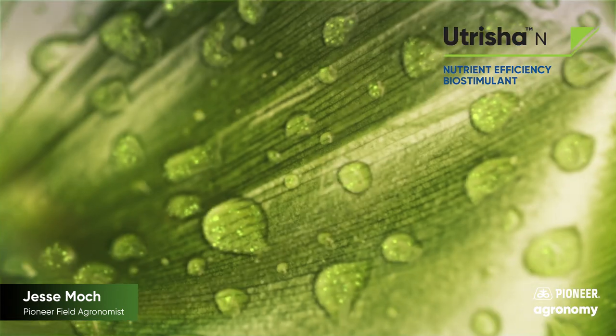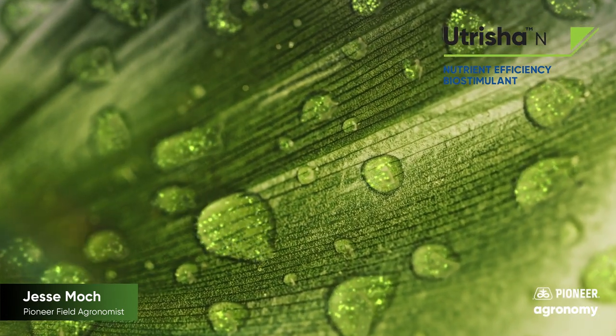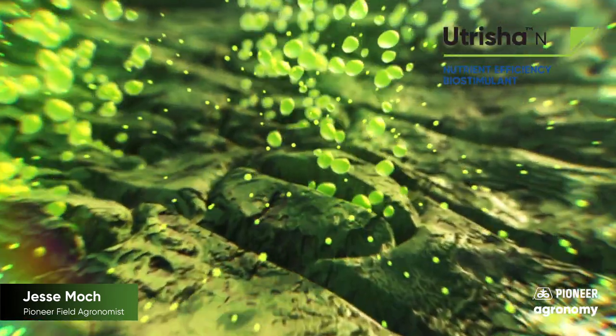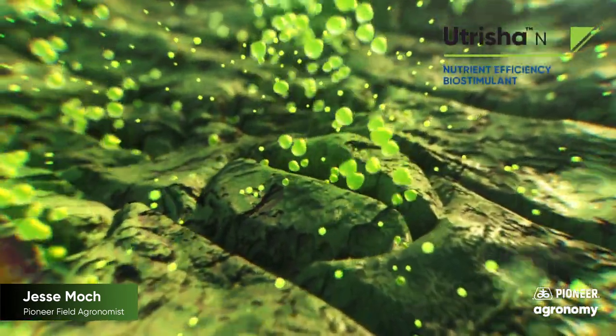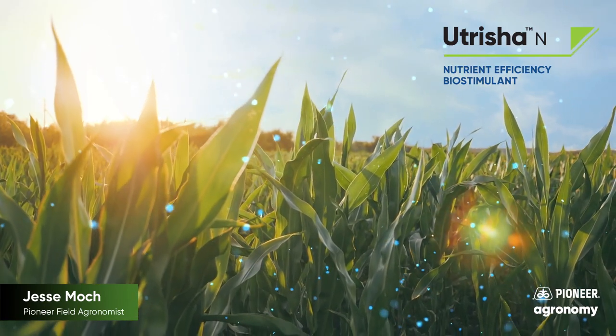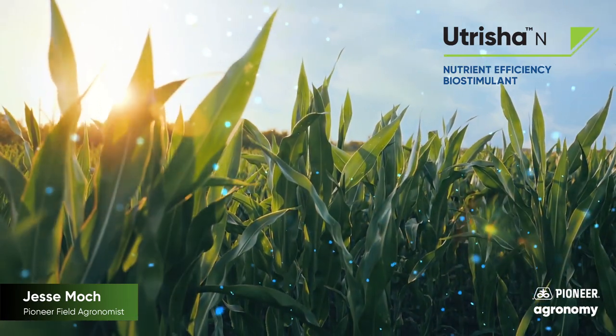Another new innovative solution that can fit in your nitrogen system is called Utrisha N. This is a foliar applied product that allows the corn plant to fixate its own nitrogen from the atmosphere. This can be a nice solution because of the ease of application and the unique fixation process that does not allow nitrogen loss due to leaching or denitrification.